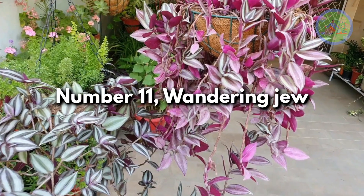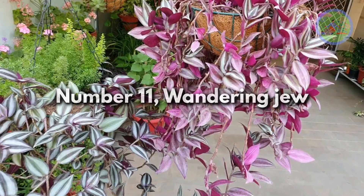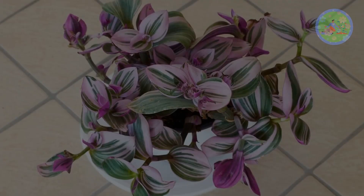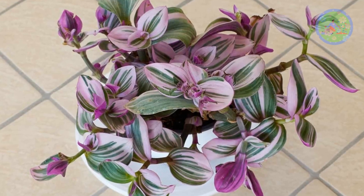Number 11: Wandering Jew. Gorgeous variegation on Wandering Jew has purple, green, and silver vivid markings. Its Nanook variety has more pink and mint variegation.